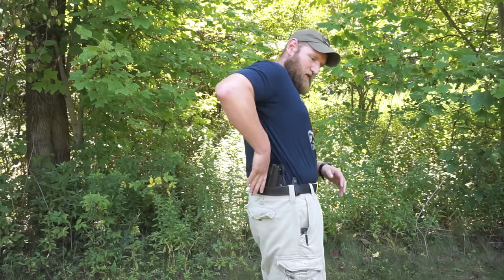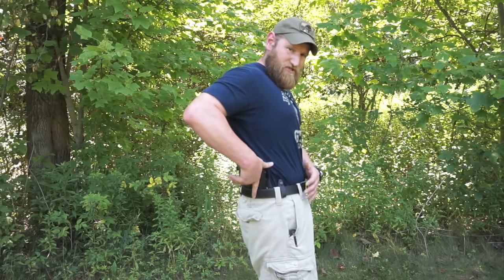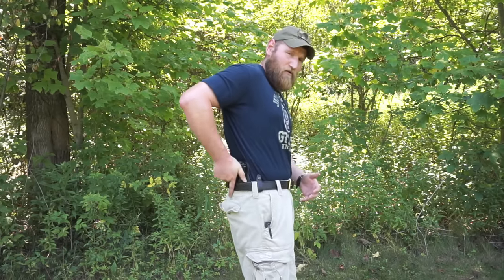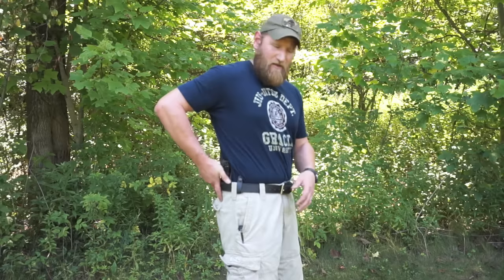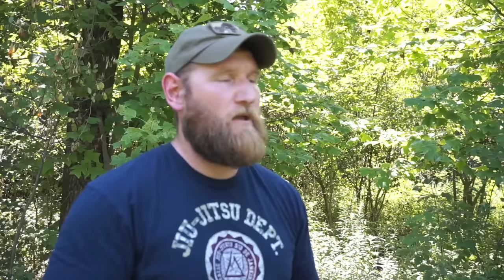Once we go around here, we have where I'm carrying right now, which is what we consider the 4 or 4:30 position. This is what I prefer, mainly because I carry a larger gun, and I just find it very comfortable. I can do all the things I'm going to show you — from the ground, from seated, whatever the case is. I can access that weapon very quickly and it keeps the gun very comfortable. I'm going to touch on the types of holsters based on where you're going to carry, because an appendix holster can be a little different than a holster that you're going to carry at the 4 or 4:30.